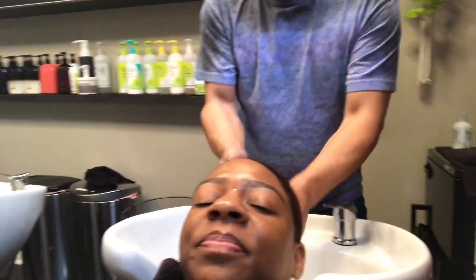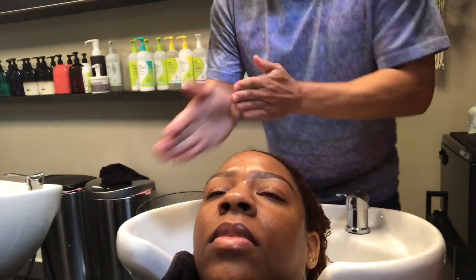This is their line for super dry or extra curly hair right here. We used the One Condition by DevaCurl.